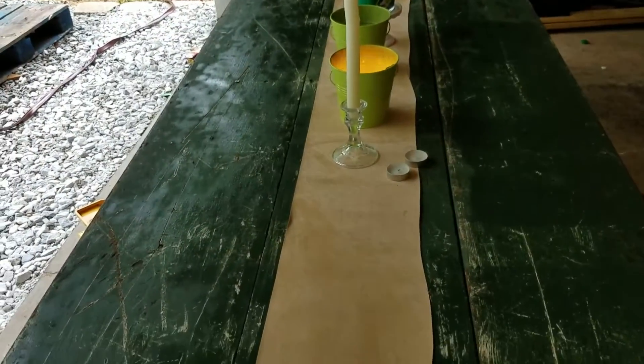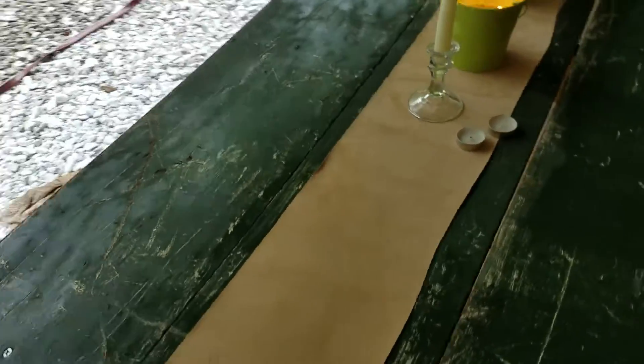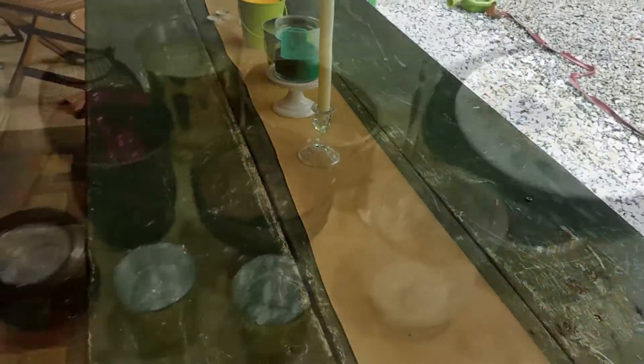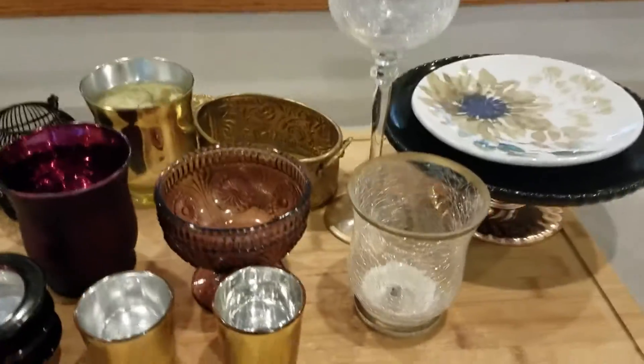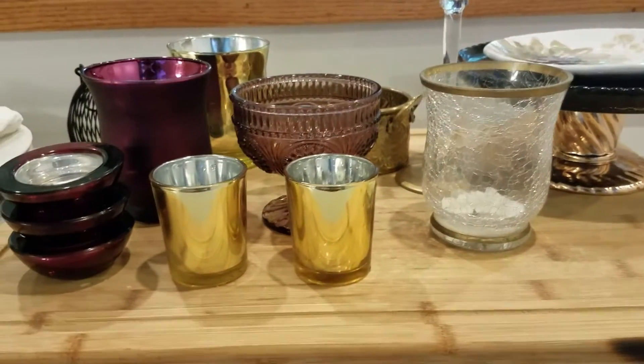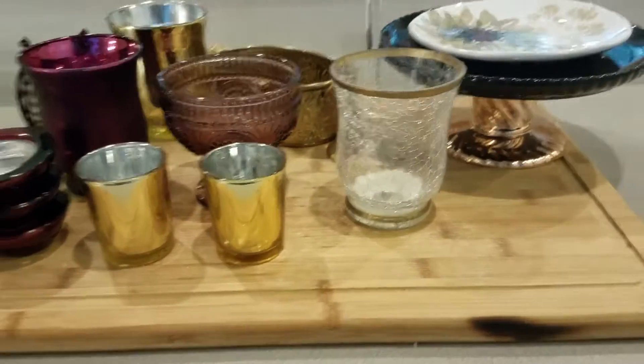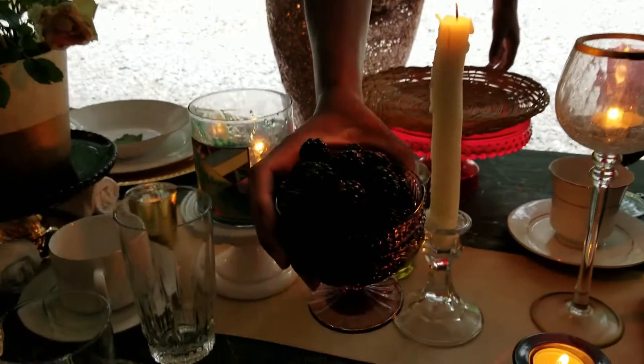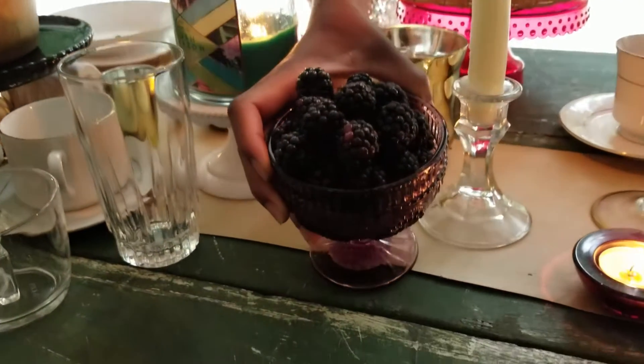I cleared off and cleaned off my green table. This is the stuff I always keep on there. I have gathered together my design pieces and elements that I want to include in my tablescape so that I can pull from this. It's all in the details.